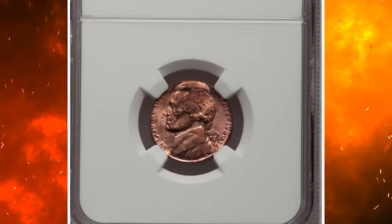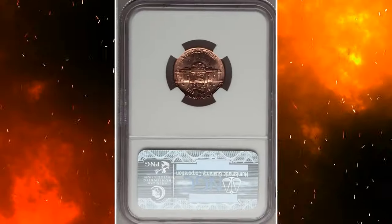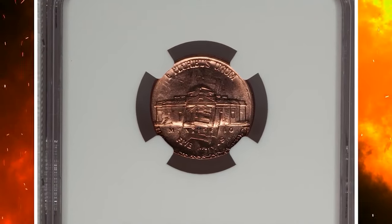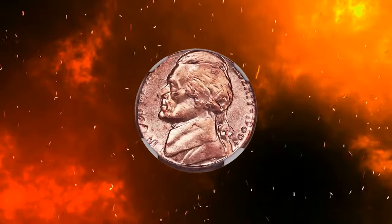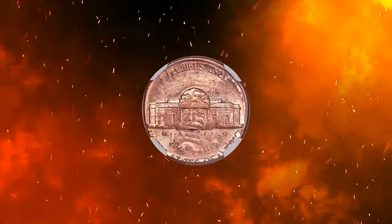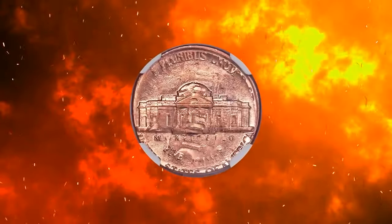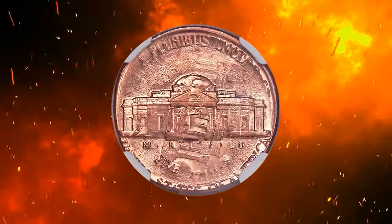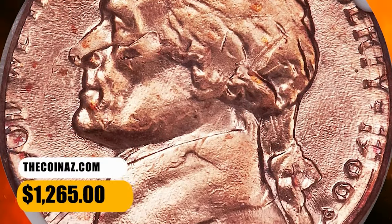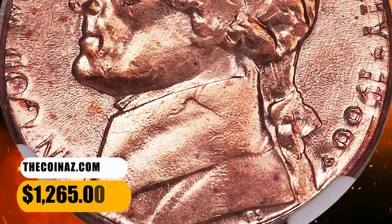1986 P Jefferson nickel overstruck on a 1986 cent. Graded in Mint State 64 red by NGC. According to Heritage Auctions, the 986 of the cent date is obvious within Jefferson's hair. The nickel mint mark is sharp. The top half of the nickel date is lightly brought up — a lustrous brick red near gem with occasional dashes of orange red on the fields. It was sold for $1,265.